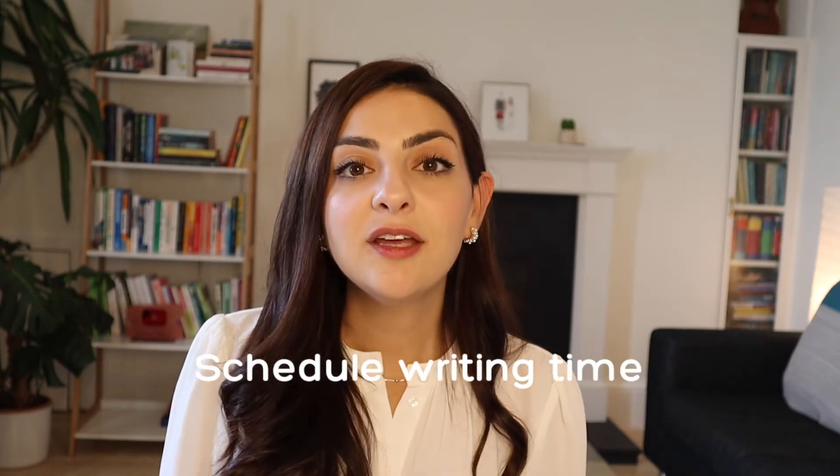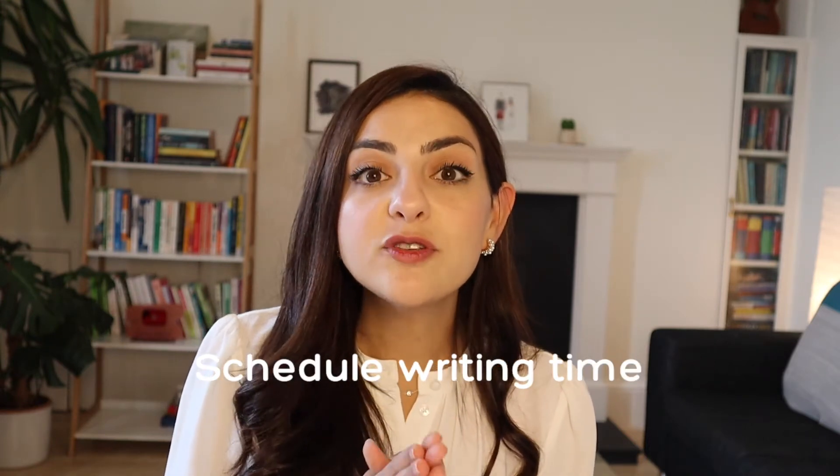Next, you want to schedule in your writing time. Know the time that you are most focused and most productive, and schedule that and block it into your calendar — that's going to be the time that you go to your desk and you write every day.